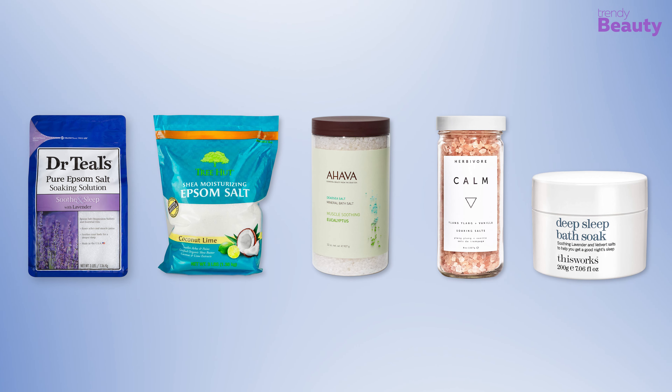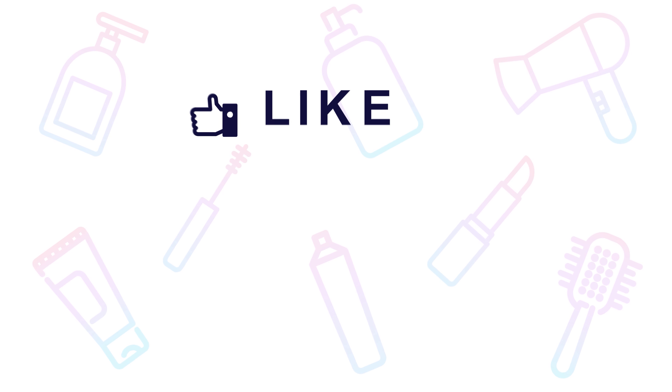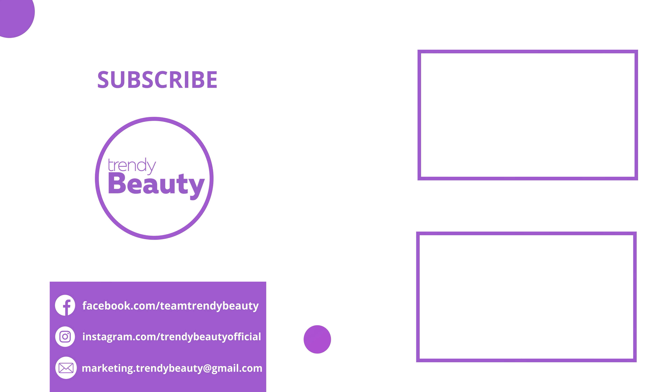So that was all about the five best bath salts and soaks. Thanks for watching. If you liked the video, hit like and share it with your friends. Comment below to let us know your thoughts, consider subscribing to the channel if you love our videos, and press the bell icon to get notified of our future videos.